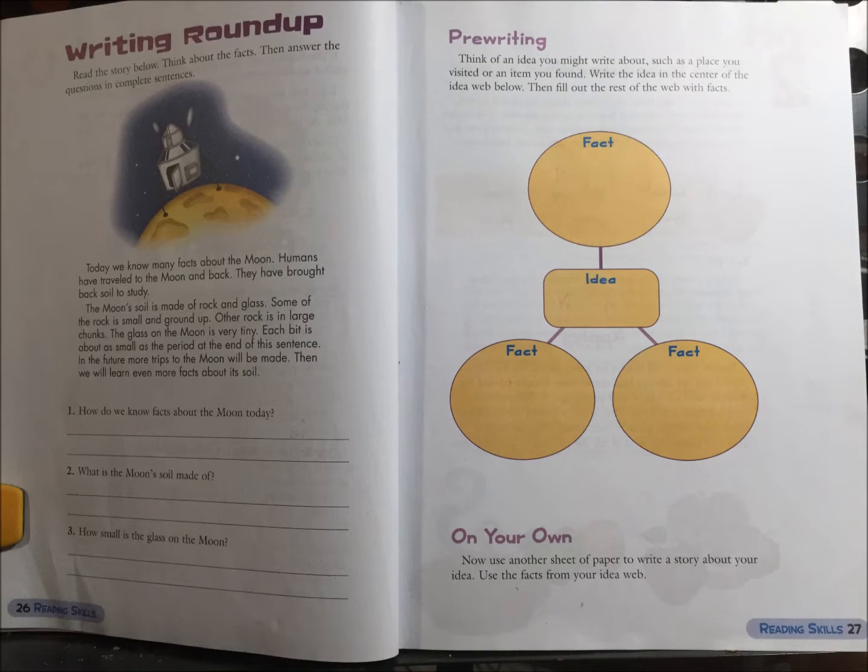Unit 1 Writing Roundup. Read the story below. Think about the facts. Then answer the questions in complete sentences.